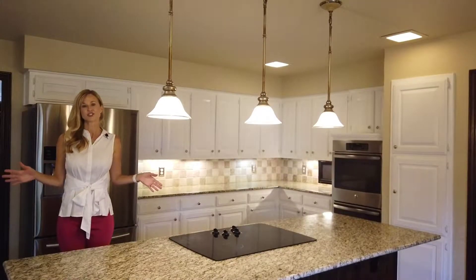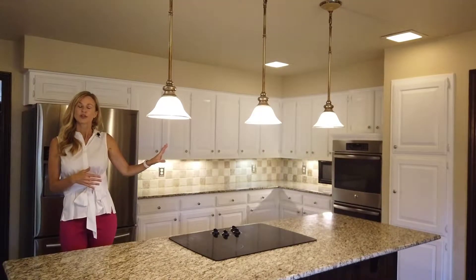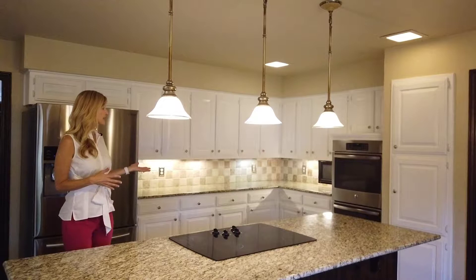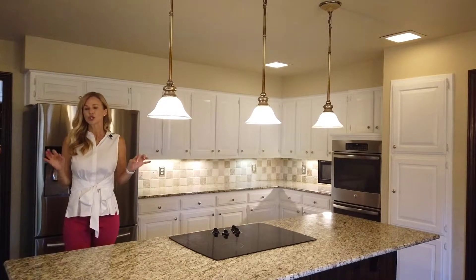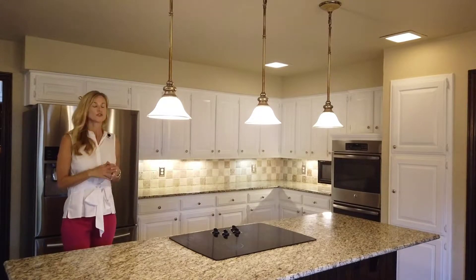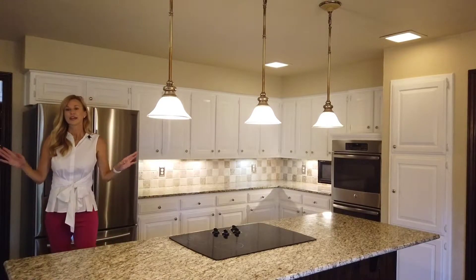Check out this awesome kitchen — great countertops, stainless steel appliances, double ovens, plenty of counter space, lots of cabinets, and it just has a really good working space. So if you like to cook or entertain, this is awesome.